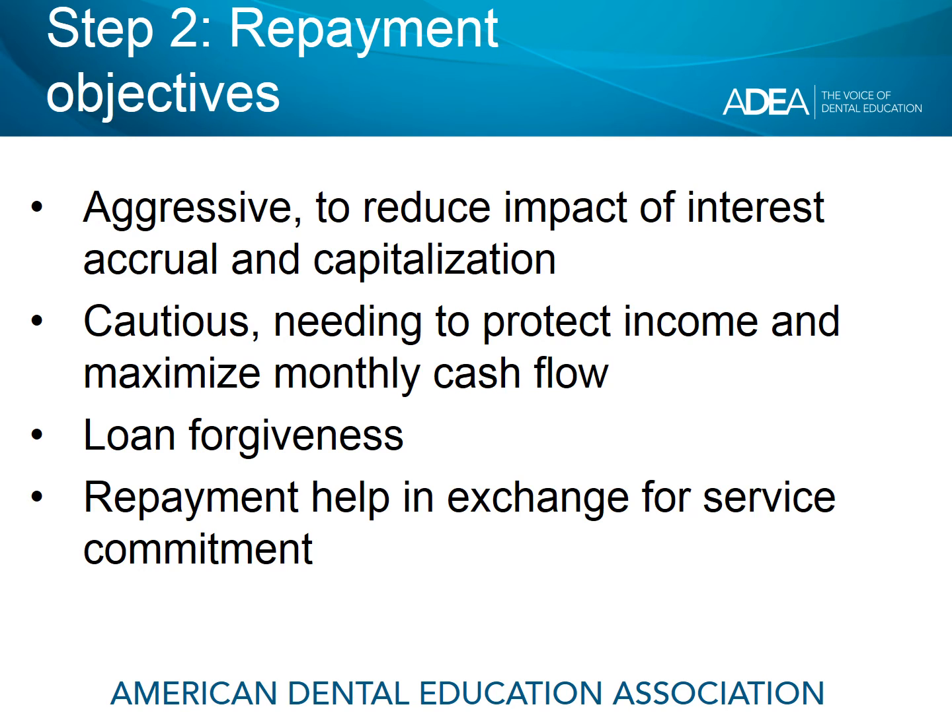Others may want to be cautious as they graduate from dental school, especially if in a residency program, and may need to protect income and maximize cash flow — particularly for postdoctoral students doing residency programs. You may also have loan forgiveness as a repayment objective, perhaps through the Public Service Loan Forgiveness program, or getting help with student loans in exchange for service through programs such as the National Health Service Corps, the Indian Health Service, the Armed Forces, or state programs that provide financial support in exchange for a commitment to work in the state.